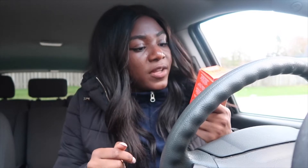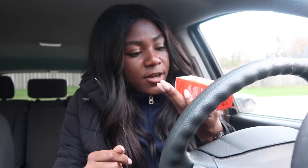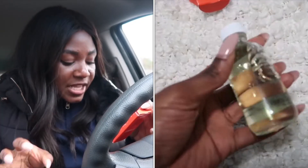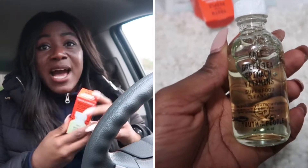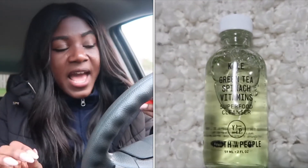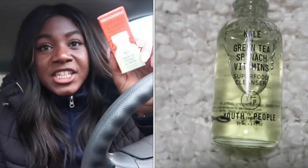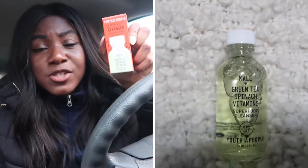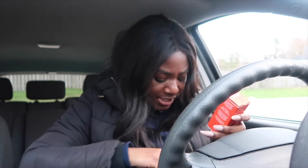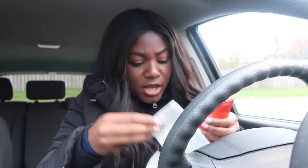The first thing I got is the Superfood Cleanser by Youth to the People — this is the travel size, so it's very small. It's called the Superfood Cleanser: Kale + Green Tea + Spinach Vitamins. I tried a sample of it that Sephora sent in my bag, and it's so good. I love how it smells and how it makes my skin feel. The packaging is so cute, and I'd been keeping my eye on it. I got it for about $10 with the discount.